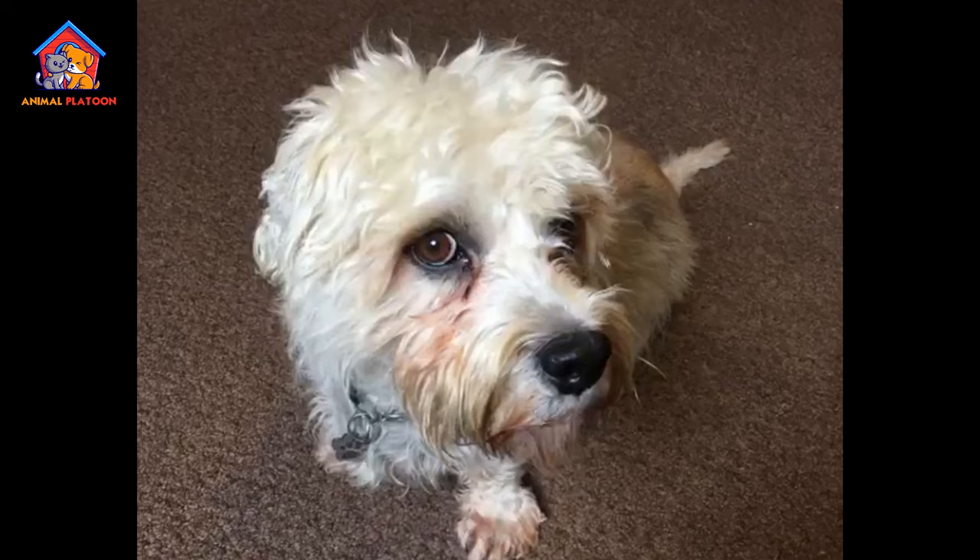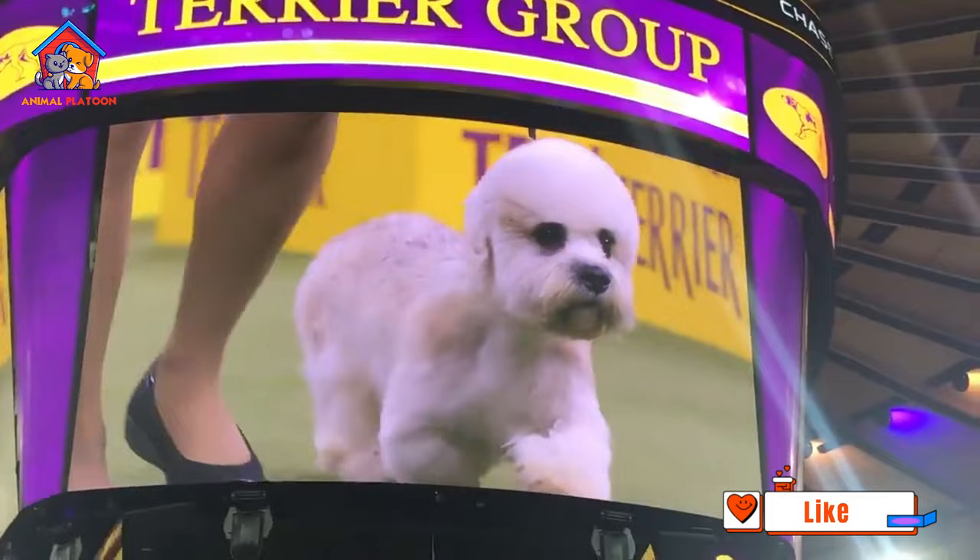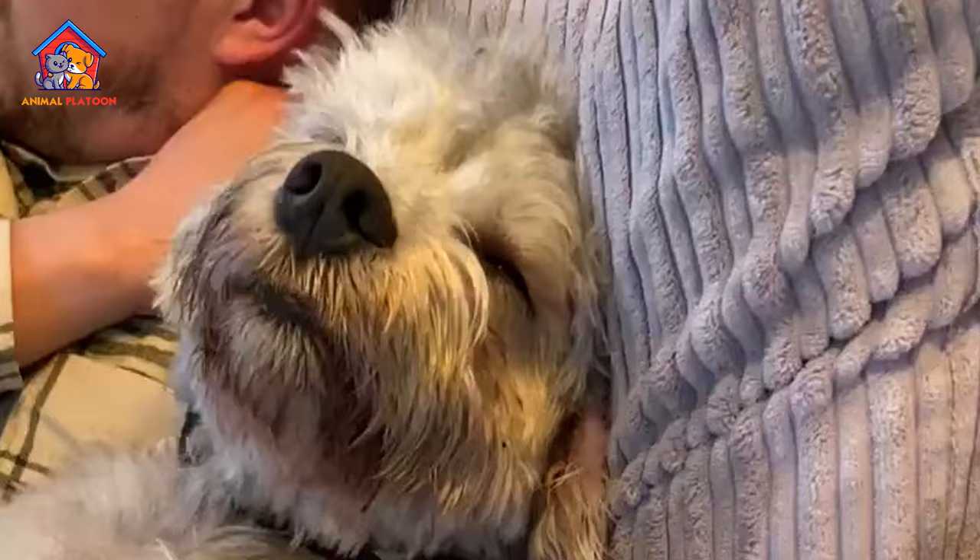Low shedding. Terriers have a low shedding coat, making them a good choice for individuals with allergies or those who prefer a dog with minimal shedding.